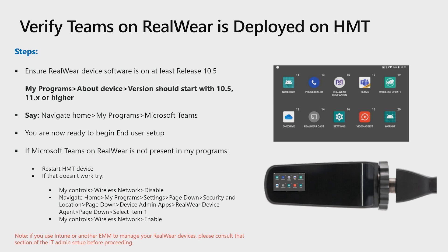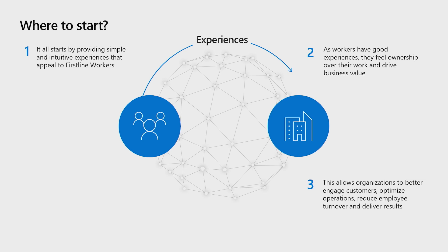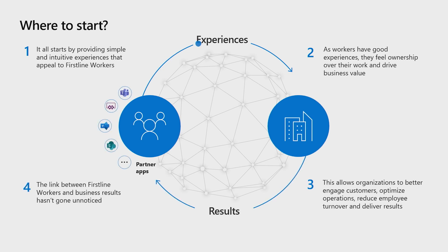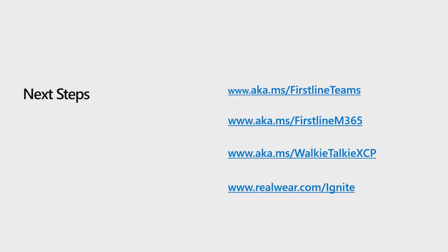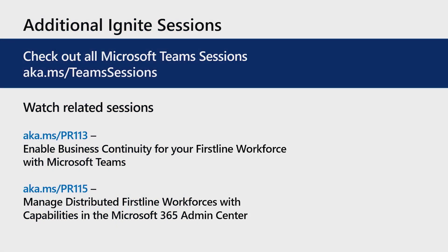Thanks, James. So when it comes to empowering your first-line workforce with purpose-built devices, where do you begin? It all starts by providing simple and intuitive experiences for your first-line workforce. As they continue to have good experiences, they'll feel more ownership over their work, and that drives more business value. This allows organizations to better engage customers, reduce turnover, and deliver more results. The link between first-line workers and improved business results doesn't go unnoticed, leading to a continued cycle of innovation. To learn more about first-line workers or purpose-built devices that we covered today, be sure to visit the resources listed on screen, and check out all of the team sessions or go to the related sessions on screen to learn more.